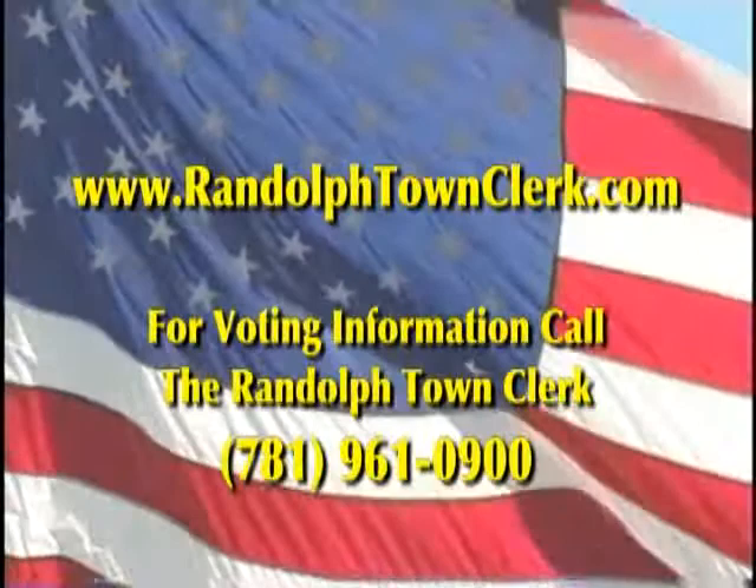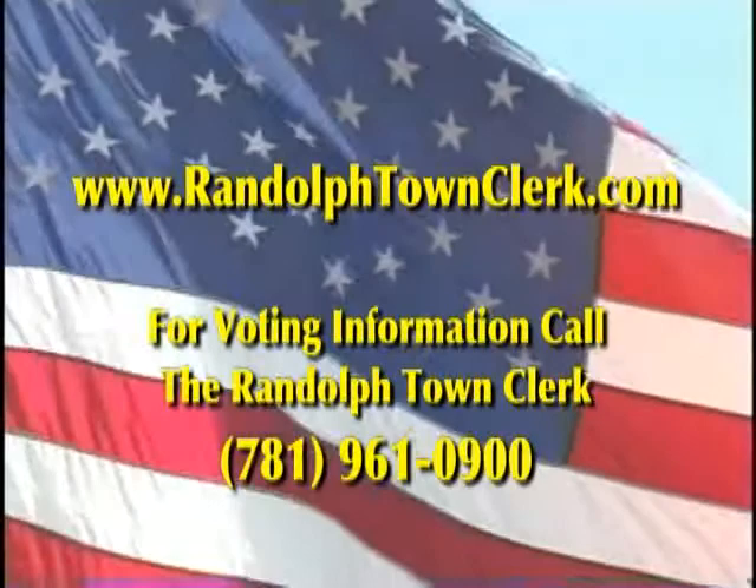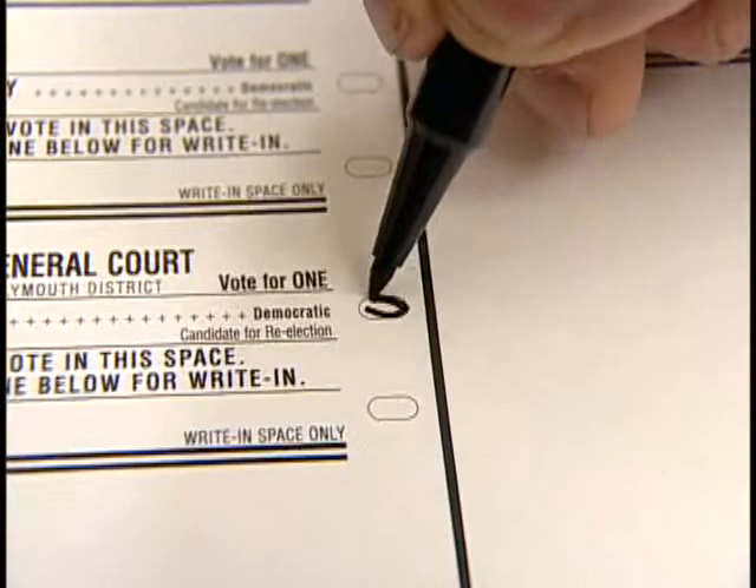Make sure that you call us, email us, or visit the town's website for any election-related questions you may have. We want you, the voters at home, to be informed voters.